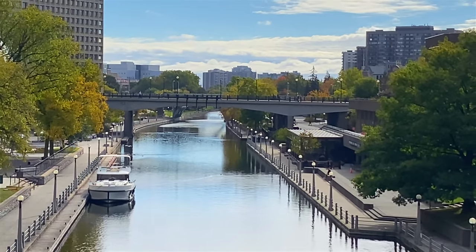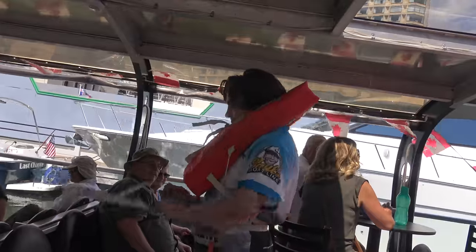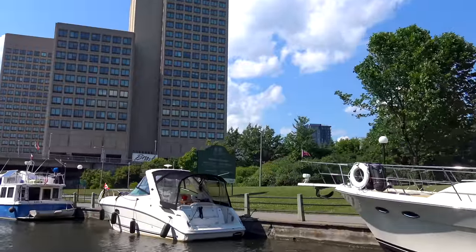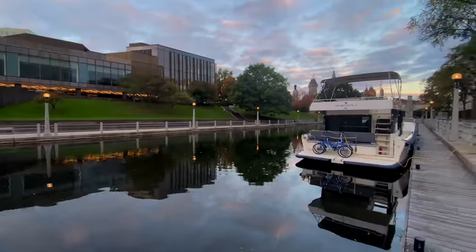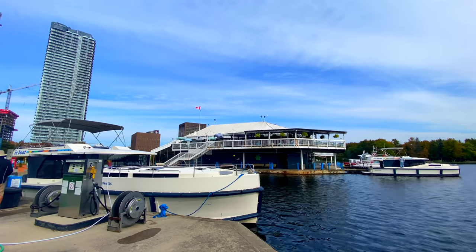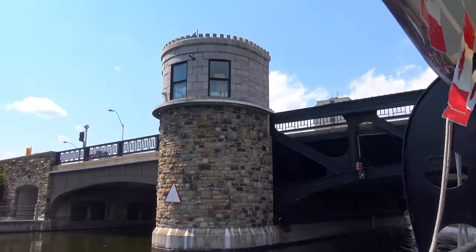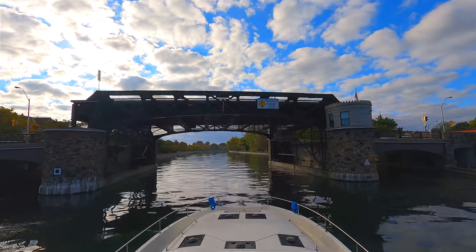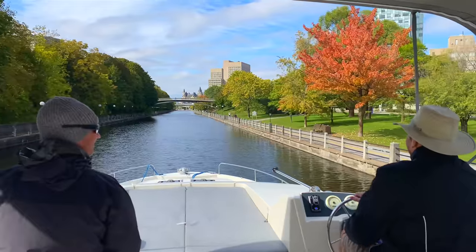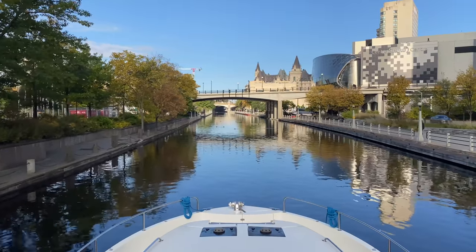To really explore the Rideau Canal in Ottawa, you can take a Rideau Canal cruise to see an overview of the city. There are 1.5-hour cruises that take you from downtown to Dow's Lake, where you will see all the sights along the river, including the Pretoria Bridge, which was built in 1915. This vertical lift bridge elevates to let boats pass when needed.